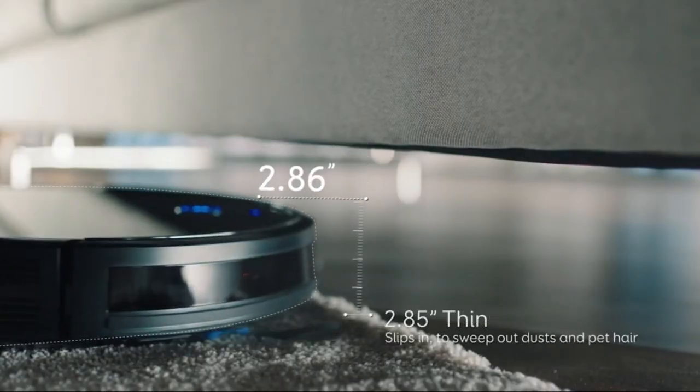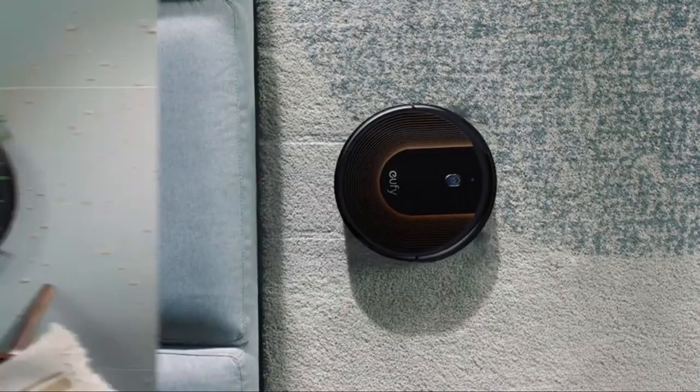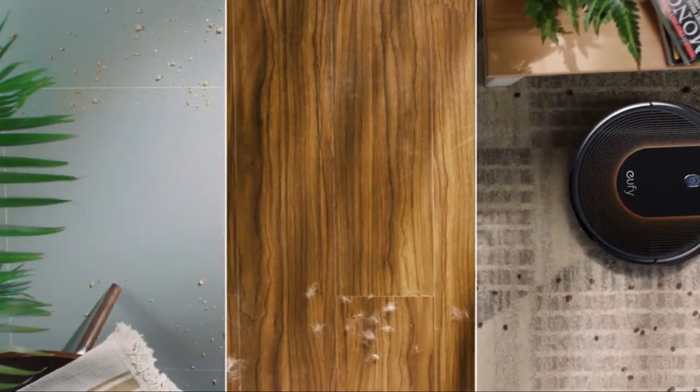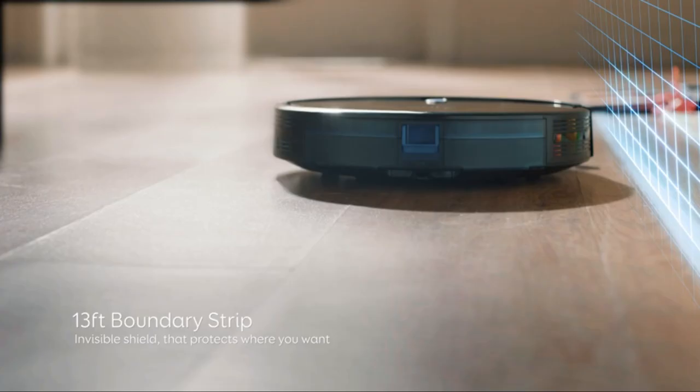So guys, this was the video about the best cheap robot vacuum cleaners. All the links are given in the description — do check them out. If you enjoyed the video, be sure to hit the like button and subscribe to our channel for more videos. Thank you.